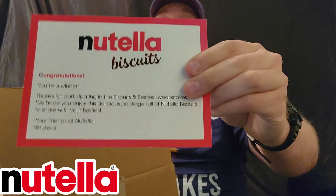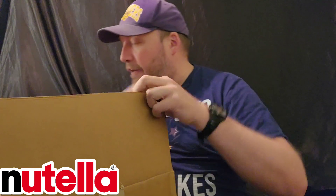Nutella biscuits. So it says: congratulations, you're a winner. Thanks for participating in the Biscuits and Besties sweepstakes. We hope you enjoy this delicious package full of Nutella biscuits to share with your besties — your friends at Nutella. So yeah, congratulations from Nutella. Let's find out what we got.